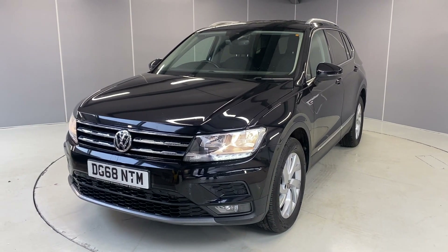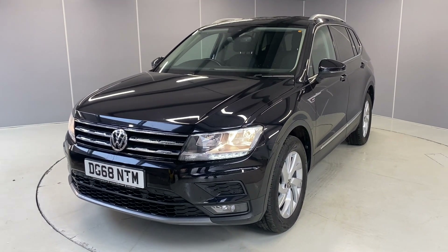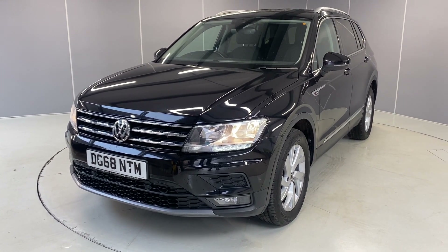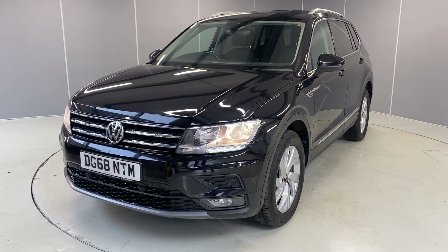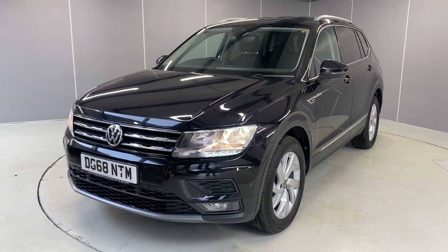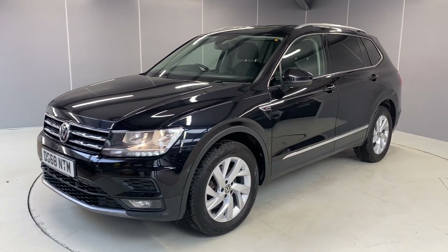Hi guys, welcome back to Ancaster Volkswagen. My name's Lewis. Today I'm going to be giving you a walk-around video of this lovely 2018 Volkswagen Tiguan Allspace SE Nav. This is a 2-litre TDI model finished in Deep Black Pearl.